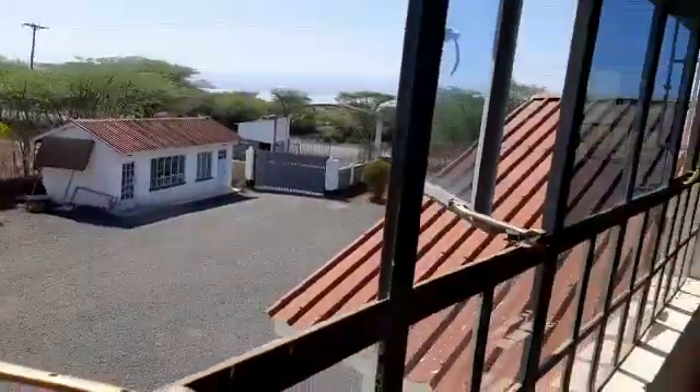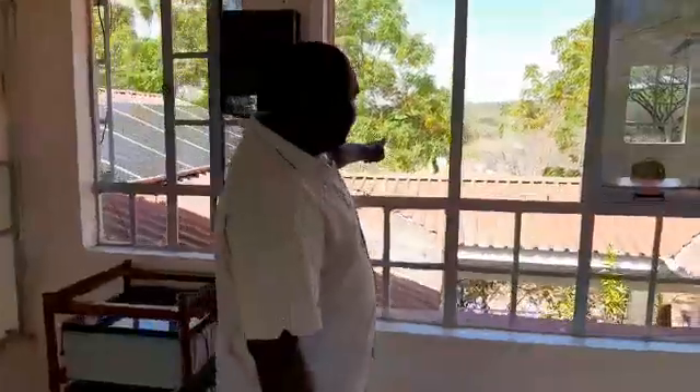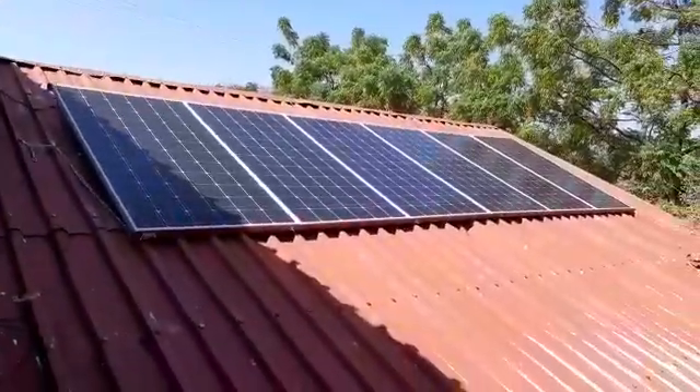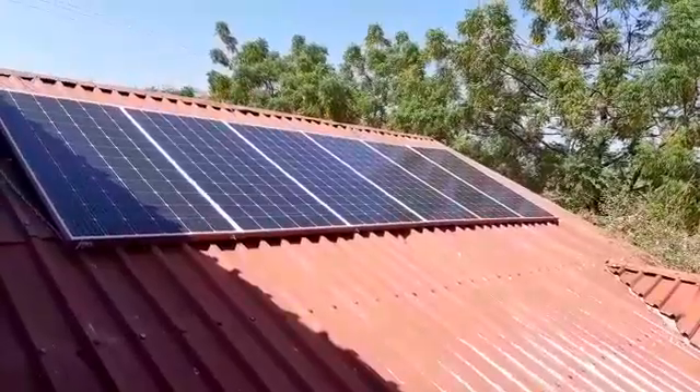Let me tell you where we have the solar system. As you can see, we have six solar panels of 360 watts each. So that's a 2.16 kilowatt peak system.